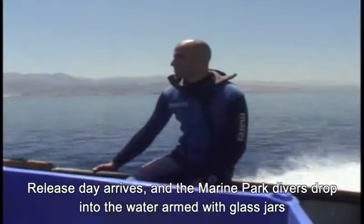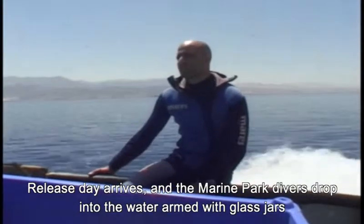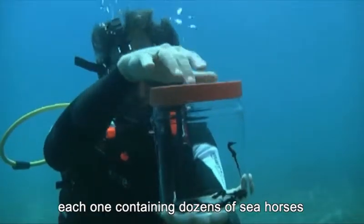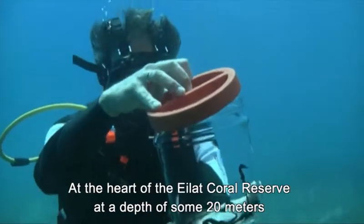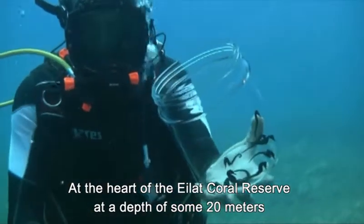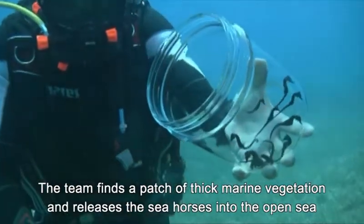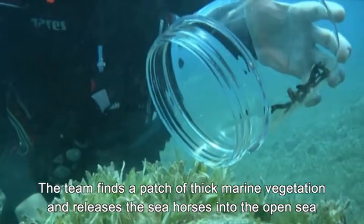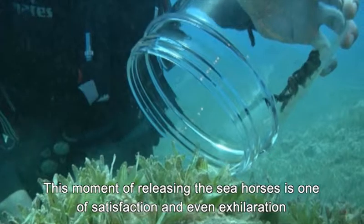Release day arrives and the marine park divers drop into the water armed with glass jars, each one containing dozens of seahorses. At the heart of the Eilat Coral Reserve, at a depth of some 20 meters, the team finds a patch of thick marine vegetation and releases the seahorses into the open sea.